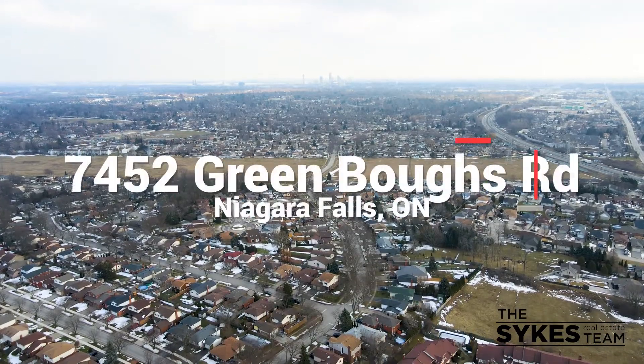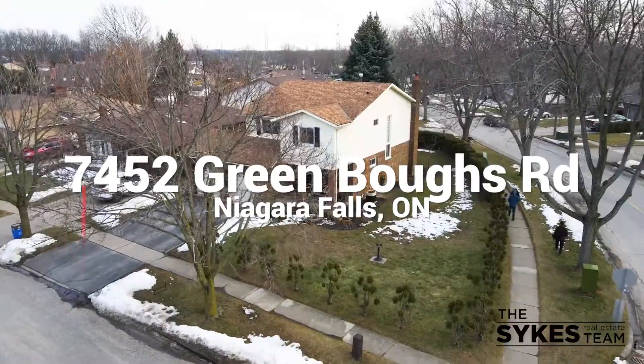Hey guys, Gary DeMeo here with RE/MAX Niagara and the Sykes Team. Today I'm at my newest listing, 7452 Greenbough Road, located on a huge corner lot just seconds away from Fireman's Park in Niagara Falls.